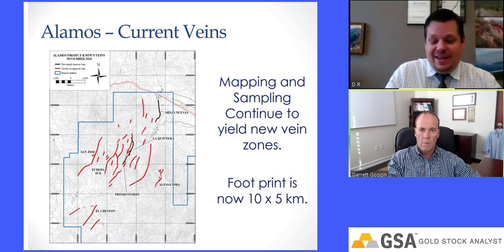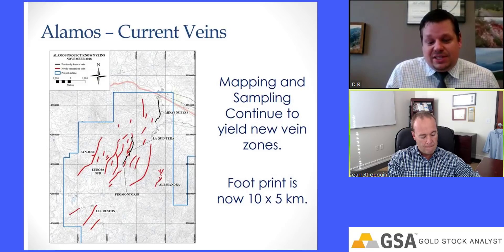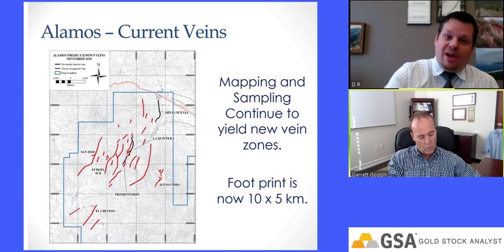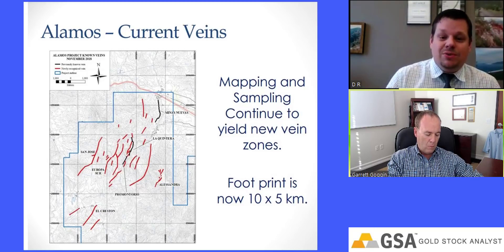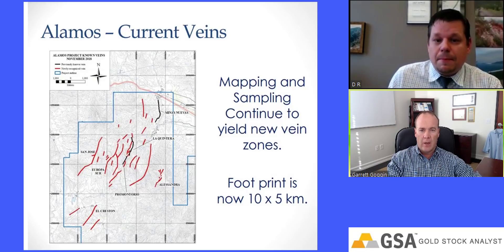These are not just step-outs — this is stepping out on completely new veins kilometers apart. Our strategy is to quantify the exploration potential, build an inventory of new veins, then come back and prioritize which ones to go after. The major challenge is that you have so many interesting things to explore that it's a matter of prioritizing targets. You've been doing rock chipping and surface sampling, and you were able to discover the Alessandra — gold-copper with very high gold grades.